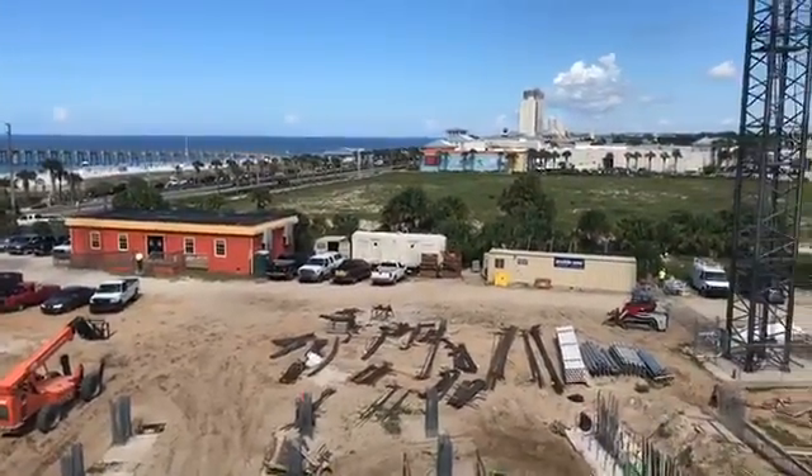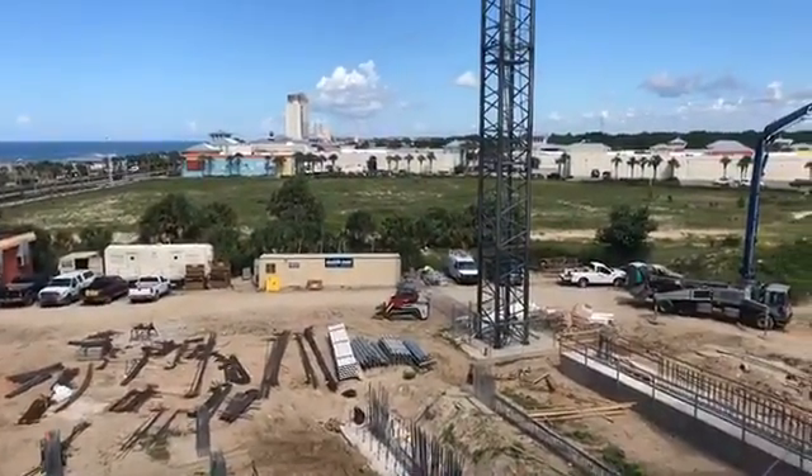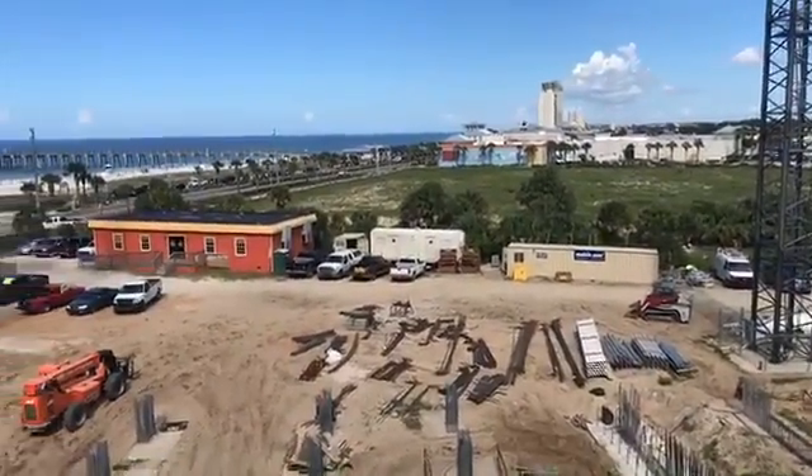Pier Park is right there. You're going to be walking right over to everything — all the events they have at the park for all the holidays and festivities when Pier Park's going on.